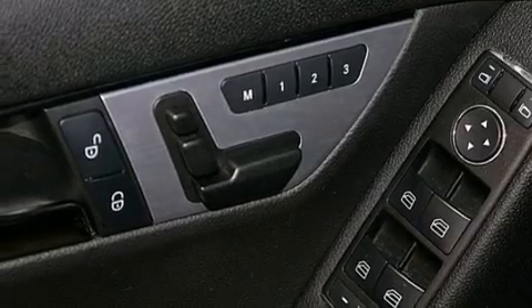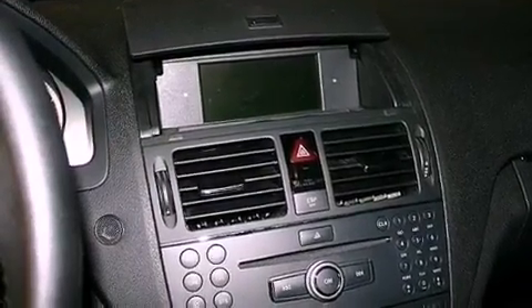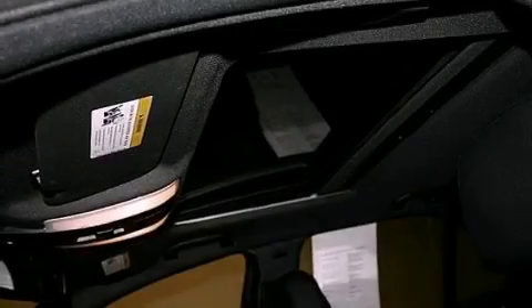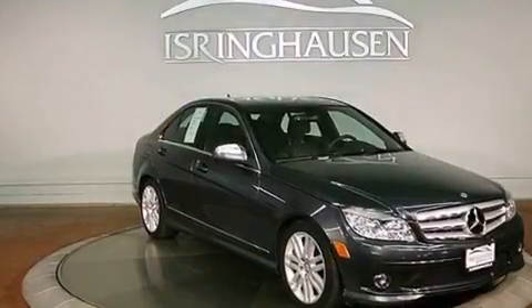The following features are also included: memory settings for the seat's positions so you can recall your favorite alignments with the push of one button, cruise control, heated side view mirrors, performance tires, and an engine immobilizer theft deterrent system.